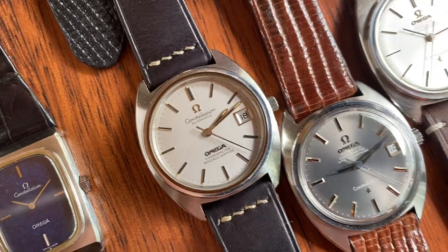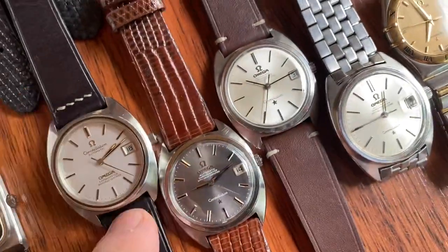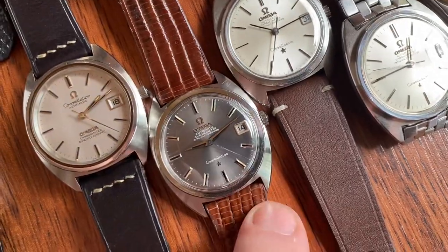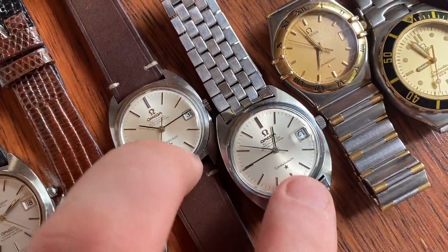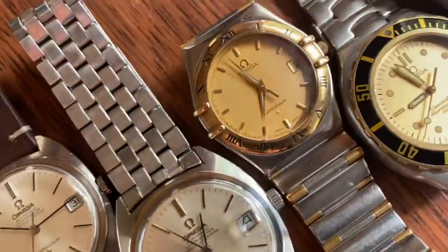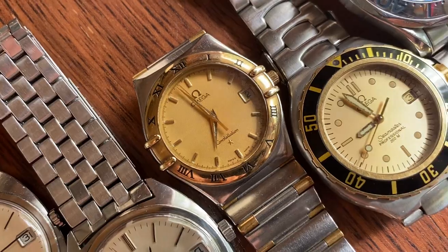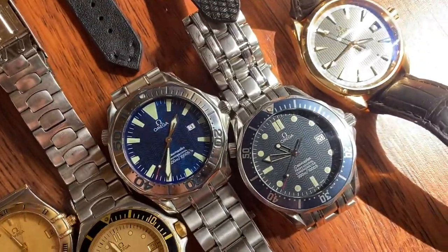We've got silver brushed gray sunburst and white sunburst options — these are the same model, one without bracelet and one with the original Perks bracelet. Then we have the Omega Manhattan, the Omega Seamaster pre-Bond, and then the Bond one — this is the Pierce Brosnan model worn in three movies, not this exact watch but the model.